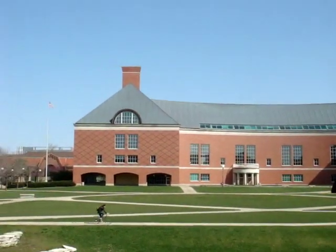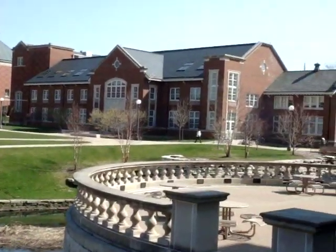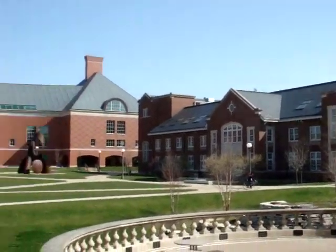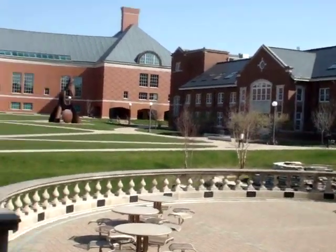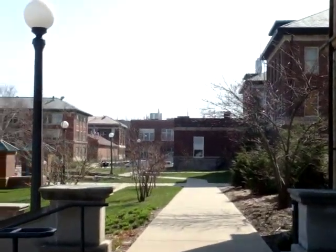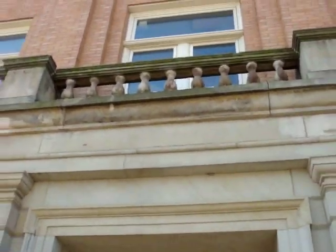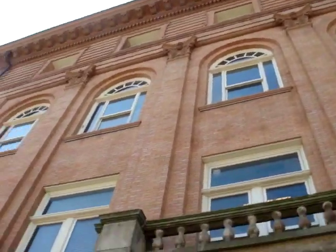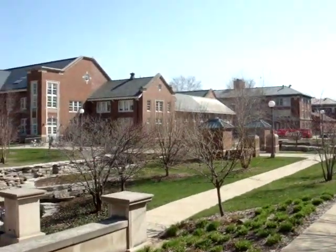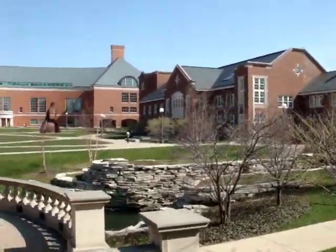So this is the engineering quad — I forgot the actual name for it. I'm going to keep on going. These are all major specific buildings, and this is the Engineering Hall. This is where I get all the records stuff done, and it's not really that cold today, so it's pretty nice.